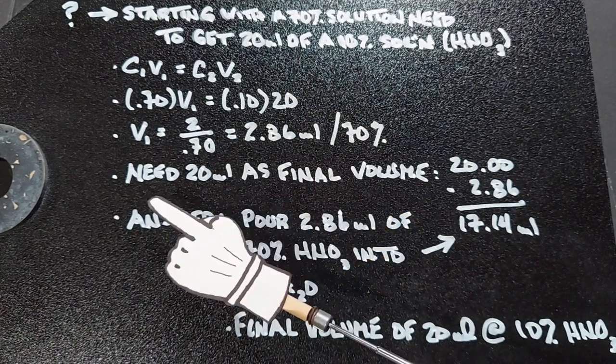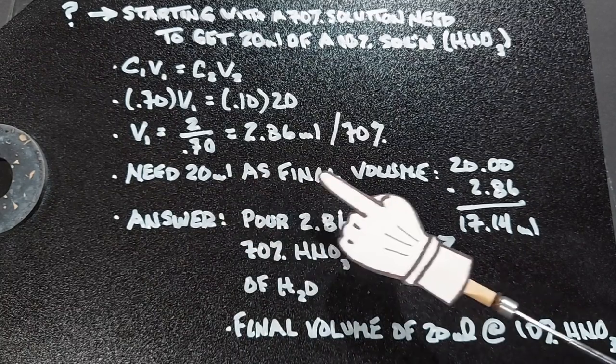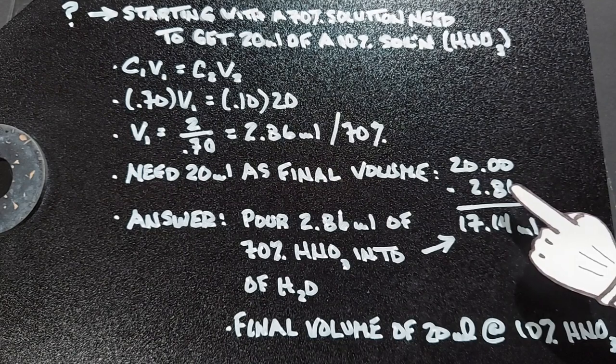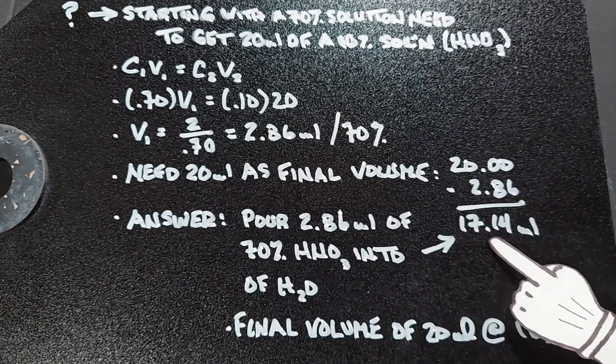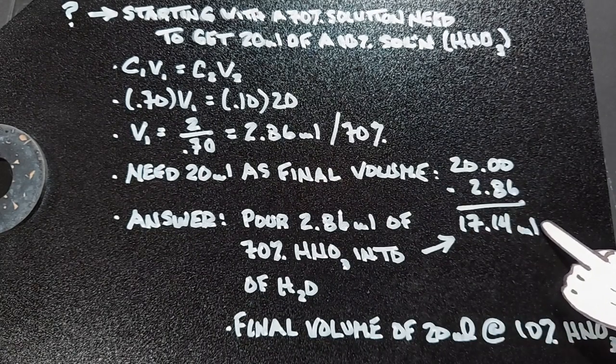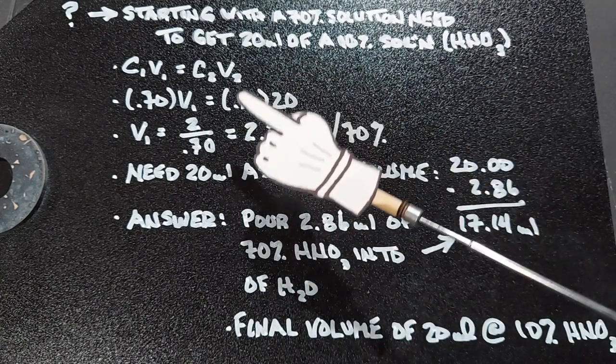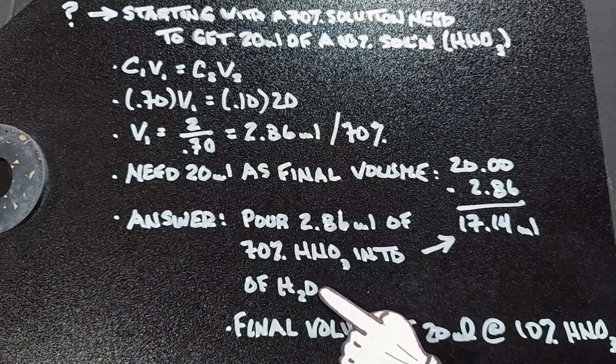That's what this side of the equation says — you need 20 milliliters as your final volume. So if you take that and subtract the 2.86 milliliters, you'll end up with 17.14 milliliters, and that is the amount of water that you're going to add the 2.86 to, to get the final volume of 20 milliliters with a 10% solution.